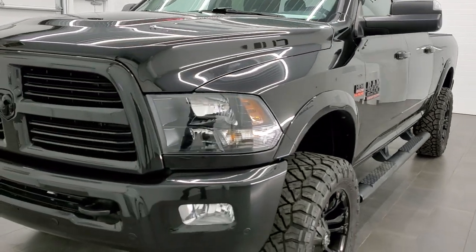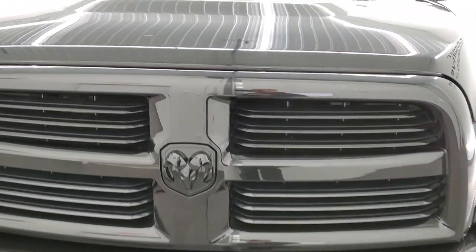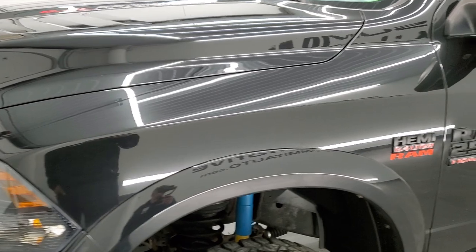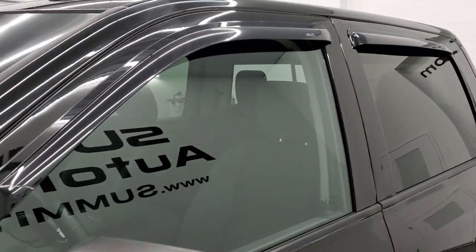The color is Brilliant Black Crystal Pearl. We shoot all of our videos in 1080p, 60 frames per second. So if you have HD capabilities on your computer, tablet, or smartphone device, turn them on right now because it is definitely your best way to check out the quality and condition of the truck before seeing it in person.